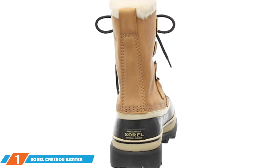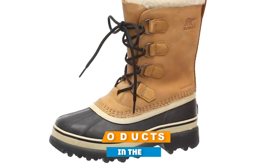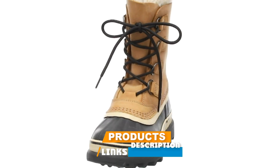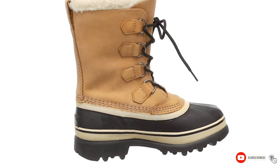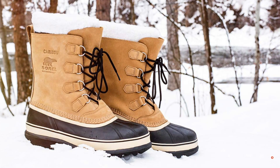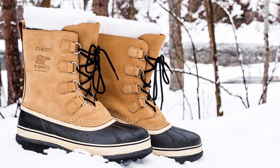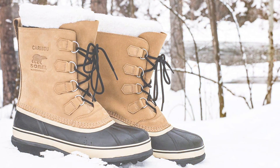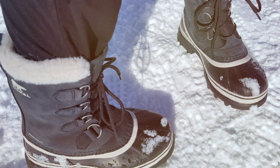Kicking off our list at number one, we have the Sorel Caribou winter boots for women. These boots are not just a fashion statement — they're a winter survival kit for your feet. Crafted with a seamless balance of warmth and waterproofing, the Sorel Caribou is an icon in the world of winter footwear. The boots feature a nubuck leather upper with fully waterproof seam-sealed construction, ensuring your feet stay dry no matter the weather.